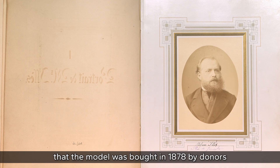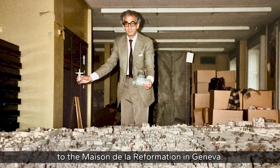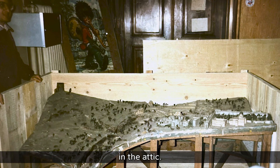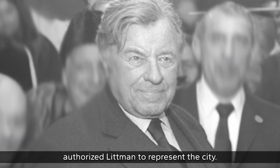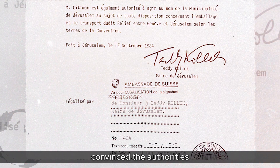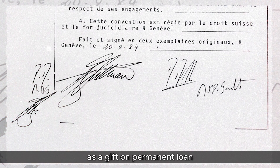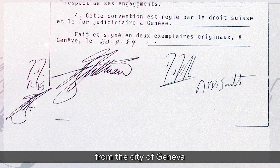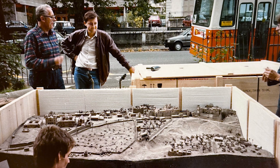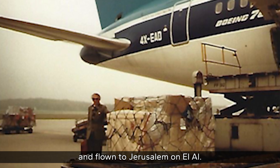David Littman took action. He discovered that the model had been bought in 1878 by donors to the Maison de la Réformation in Geneva, and since the First World War it had been boxed and stored in the attic. Mayor of Jerusalem Teddy Kollek authorized Littman to represent the city, and after six months of negotiations, Littman convinced the authorities to allow the Tower of David to display the model as a permanent loan — a gift from the city of Geneva to the city of Jerusalem. The model was packed up and flown to Jerusalem on El Al.